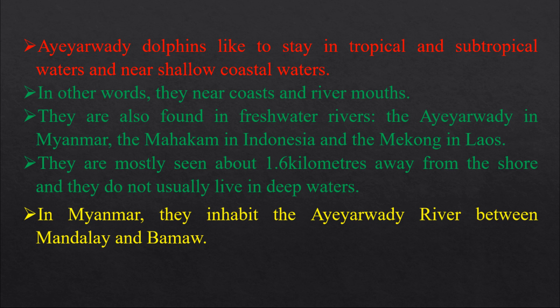They are also found in freshwater rivers — the Irrawaddy in Myanmar, the Mahakam in Indonesia, and the Mekong in Laos. They are mostly seen about 1.6 kilometers away from the shore, and they do not usually live in deep waters.